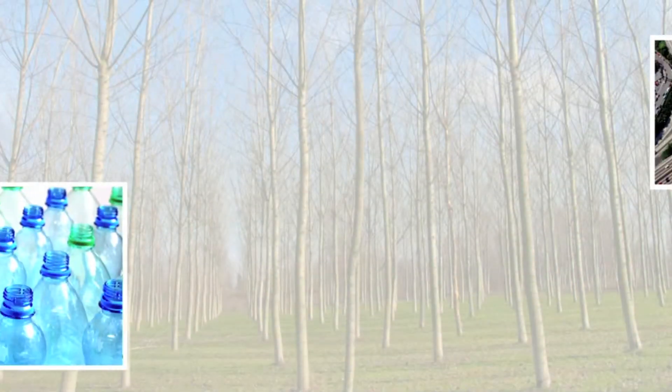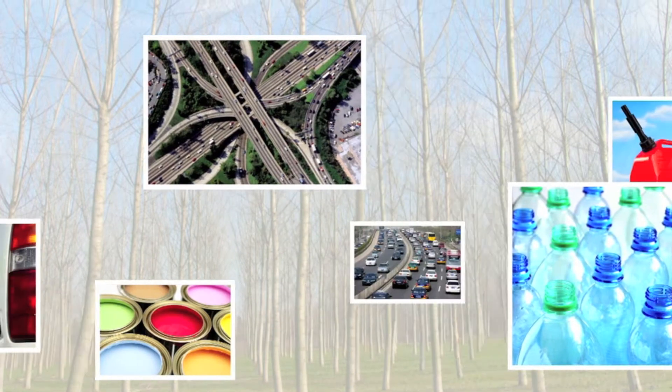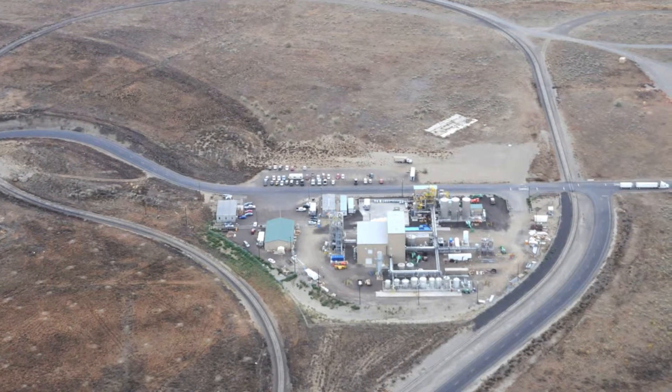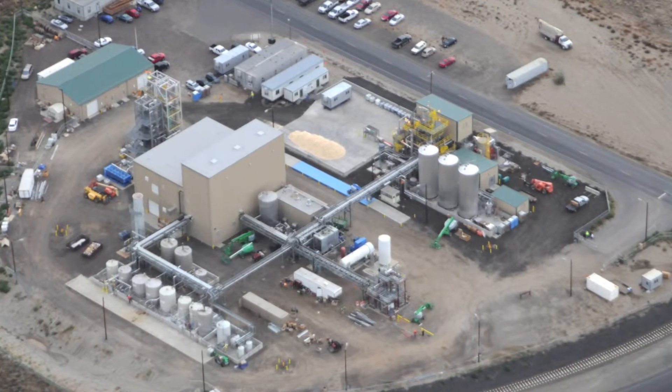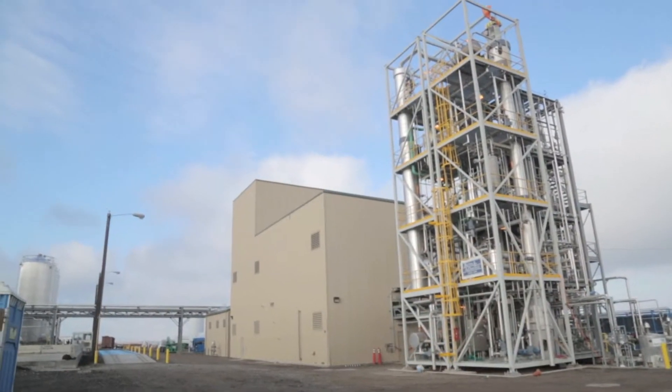The variety of fuel and chemical products ensures optimal return from Zeachem biorefineries. This demonstration facility, which will sell products to the fuel and chemical markets, is proving the biorefining process for commercial-scale production to be replicated in the U.S. and globally.